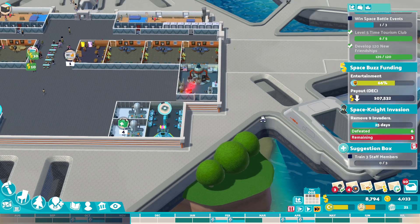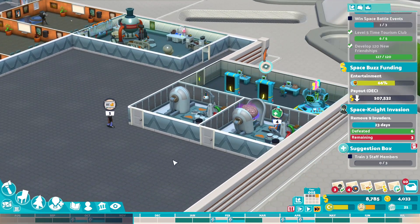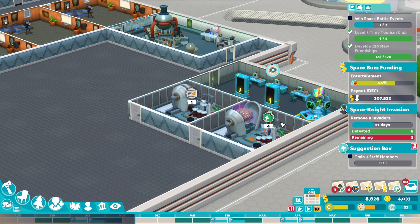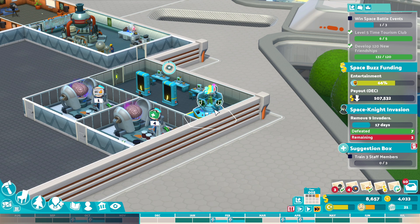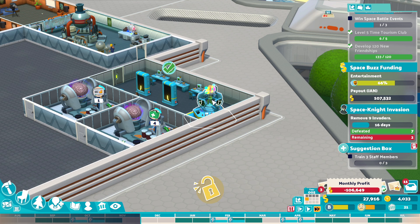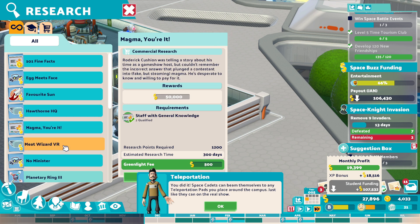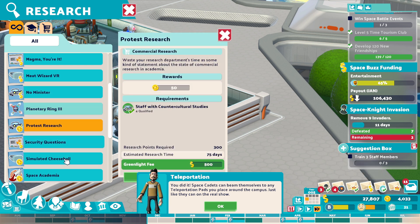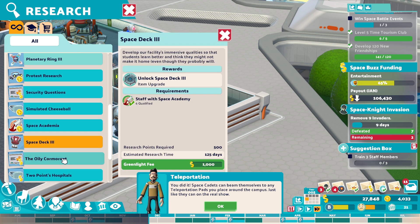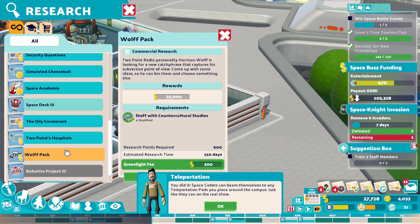We've done another Space Knight Invasion, okay. Suggestion boxes being done, we're currently training people up. Money's just a real problem on this one. We've nearly got this teleportation pad done though. There we go, that's that done. I might do one for some money now — 25 grand, 50 grand. 50 grand is the biggest one.